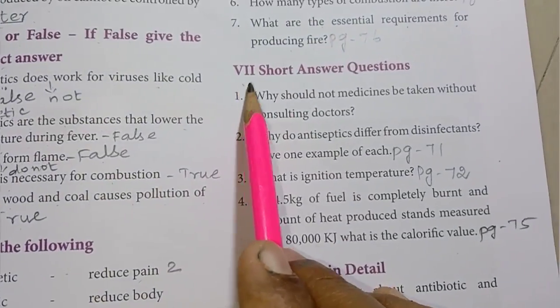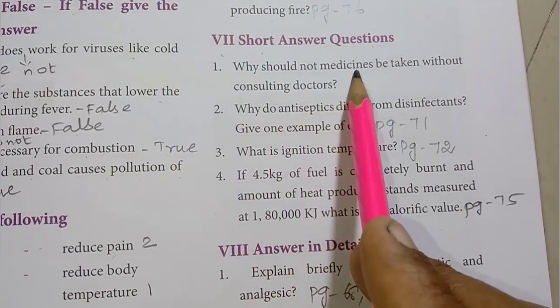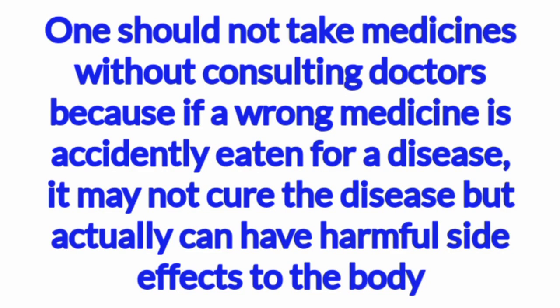Roman numeral 7: Short answer questions. First one: why should medicines not be taken without consulting doctors? One should not take medicines without consulting doctors because if a wrong medicine is accidentally taken for a disease, it may not cure the disease but can have harmful side effects to the body.